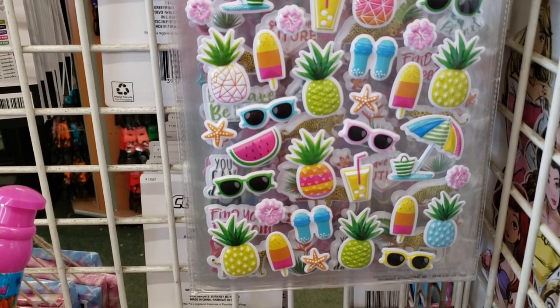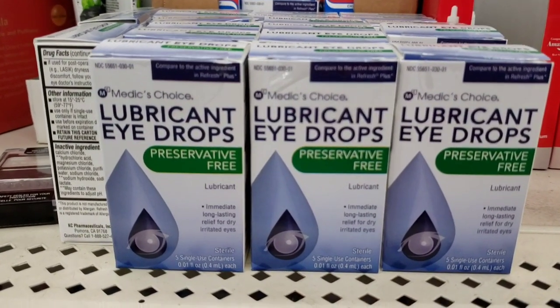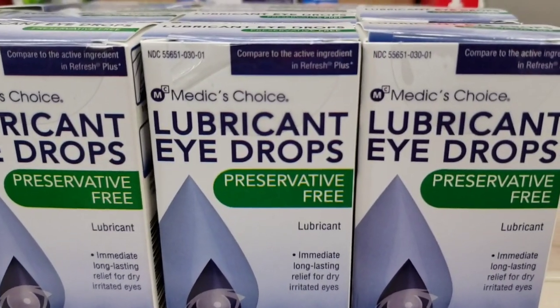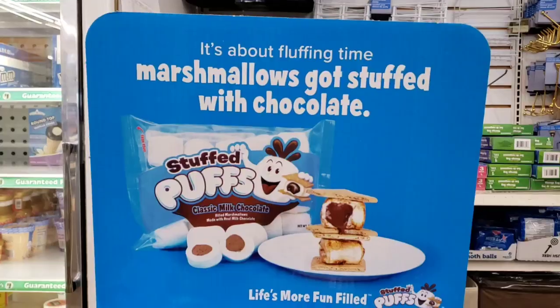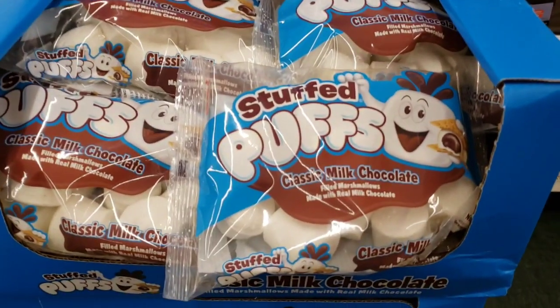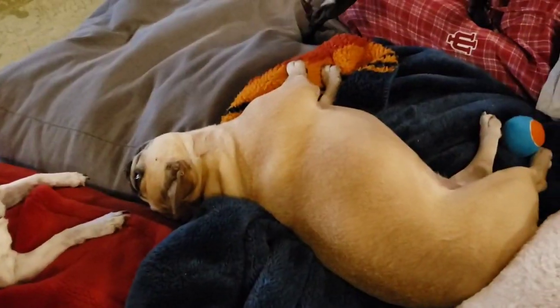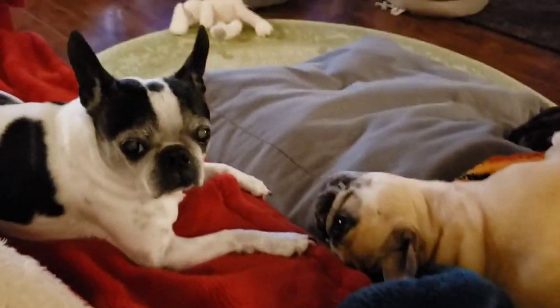Here are some lubricant eye drops — not sure if this is new or just different packaging, they like to do that. Look at these marshmallows — stuffed with milk chocolate, and these things were heavy. Okay, well, that's the end of our Dollar Tree trips.